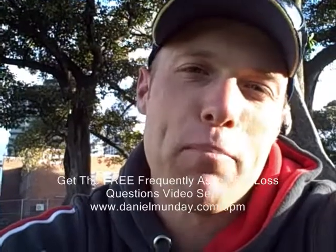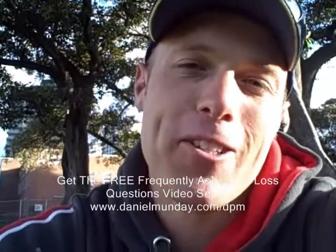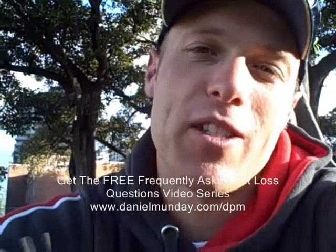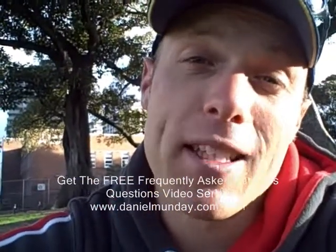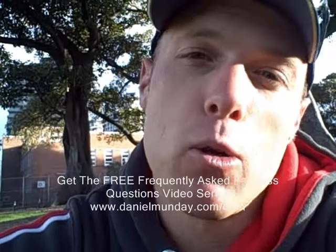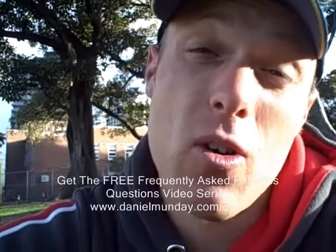How you going? Daniel Monday from DPM Performance bringing you episode number 13 in the Frequently Asked Fat Loss Questions video series. Today's question I'm going to discuss, one that I get frequently asked from a busy person: how can I cook quick, healthy meals in a short amount of time?